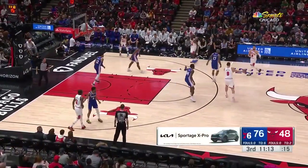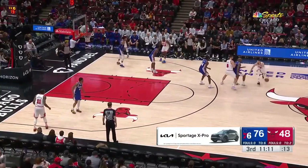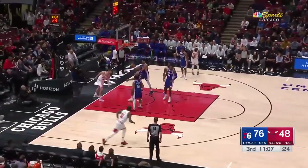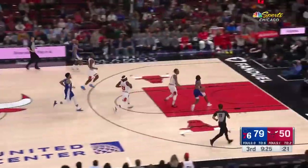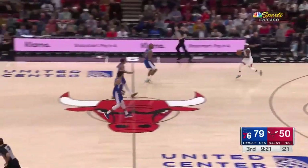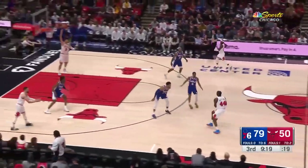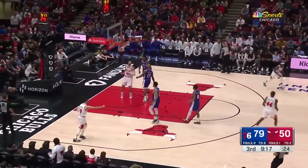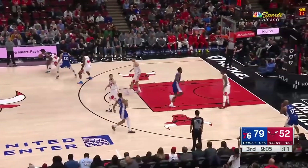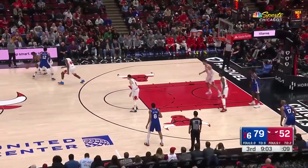Vucevic with an angry jam — fast break, Tyrese Maxey, and he was unable to finish it. DeRozan came racing back to try to deter defensively. Williams throws it to Vucevic — good find. You don't have a rim protector back there. Here's Maxey against Beverly — Beverly playing with some intensity here, trying to fight through screens. Williams switches on.